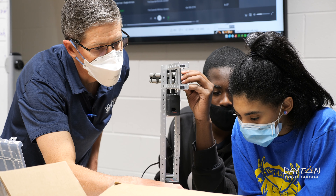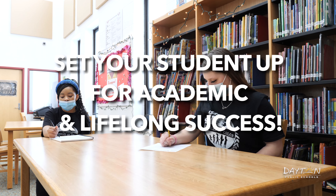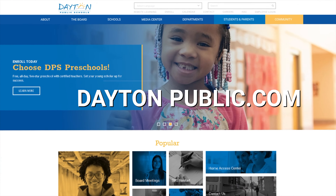By choosing DPS middle schools, you are choosing to set your student up for academic and lifelong success. Learn more and enroll today at daytonpublic.com.